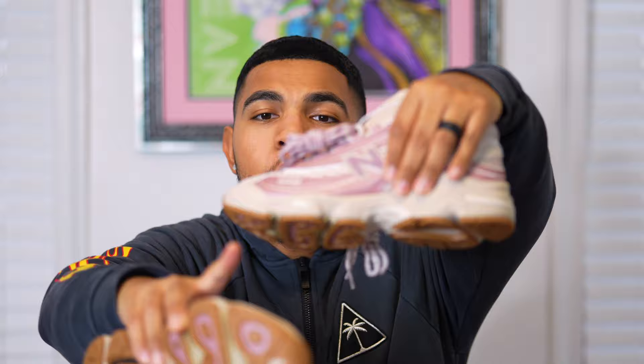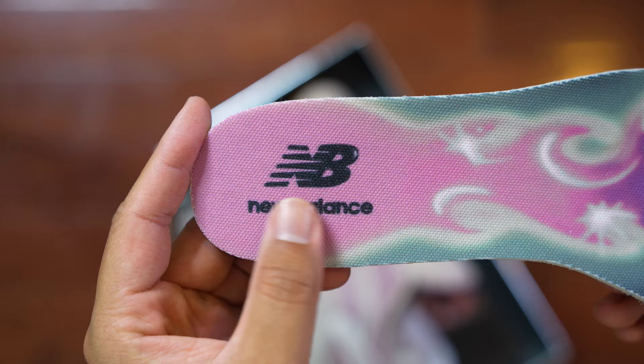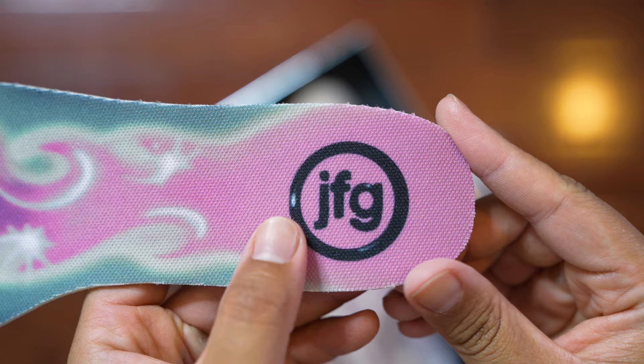Something cool to note: the two sides of the shoe have different logos. On the right shoe we have the Joe Fresh Goods logo, but on the left shoe we have the 1000 logo. We also get two alternative insoles — the left insole has a screen-printed flame logo with the New Balance logo below it, and the right insole has the same flame logo with the Joe Fresh Goods logo. That's a really nice touch.